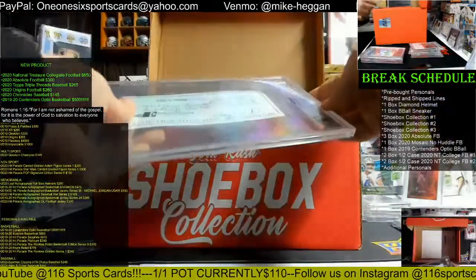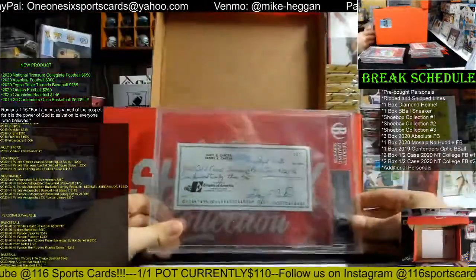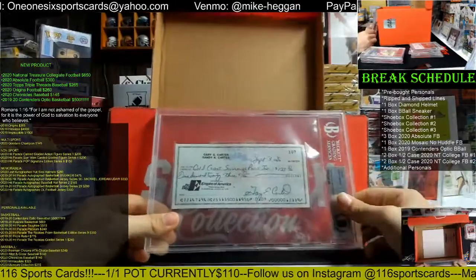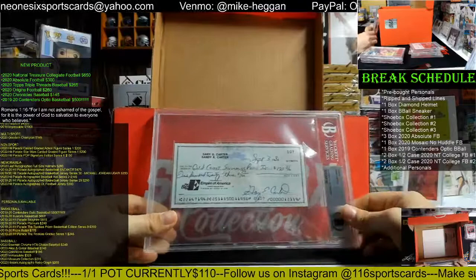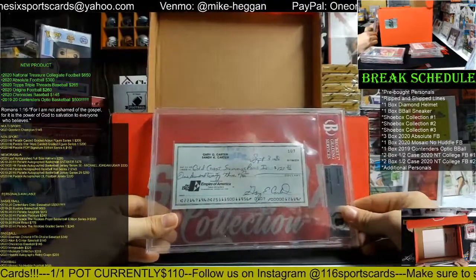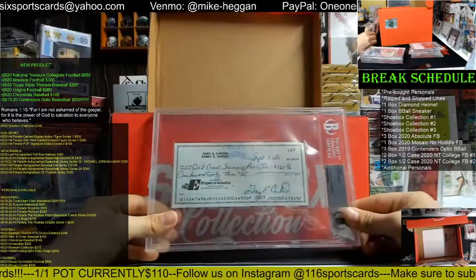We have an autograph check — how about a Gary Carter personal check made out to Gold Coast Swimming Pools Incorporated, dated September 3rd, 1986? He paid $123.39 to Gold Coast Swimming Pools Incorporated. Gary Carter — nice one there.